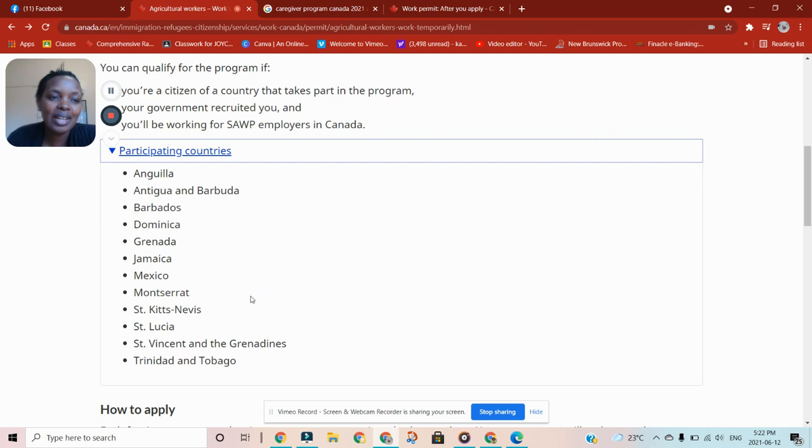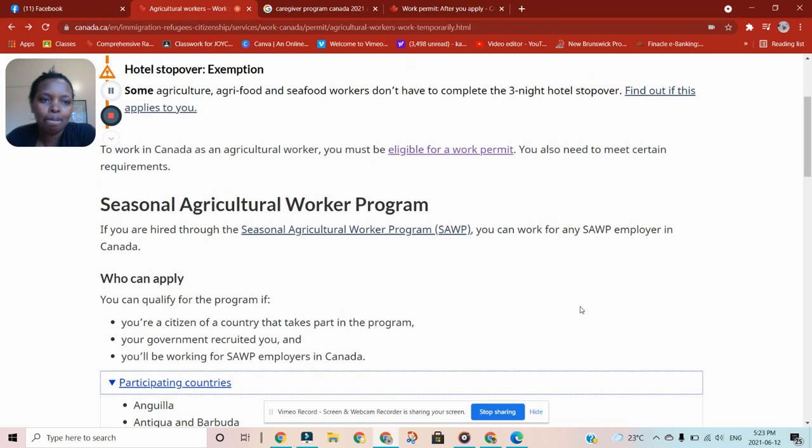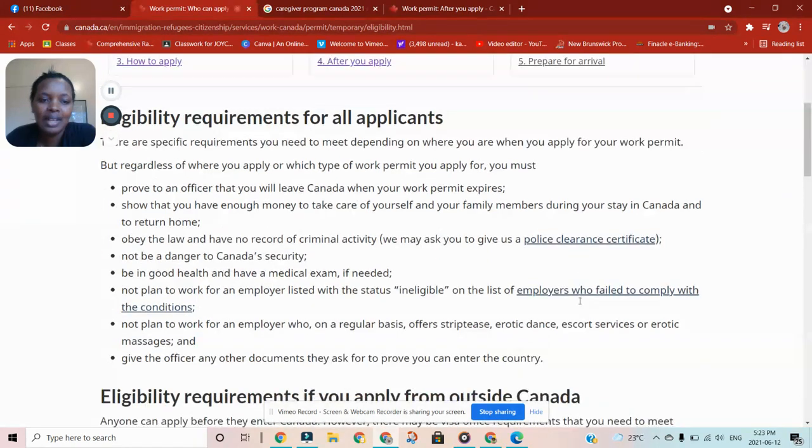If you are in Kenya or any African country — I did not see any African country on that list. So if you are in any country in Africa and people are telling you they can bring you to pick berries through the seasonal agricultural workers program, it is not possible because your country is not participating. You can come through other programs, but people asking you for money to bring you to pick berries seasonally — that is not possible. You have to be eligible, and people coming from Africa are not eligible for this program from outside Canada.